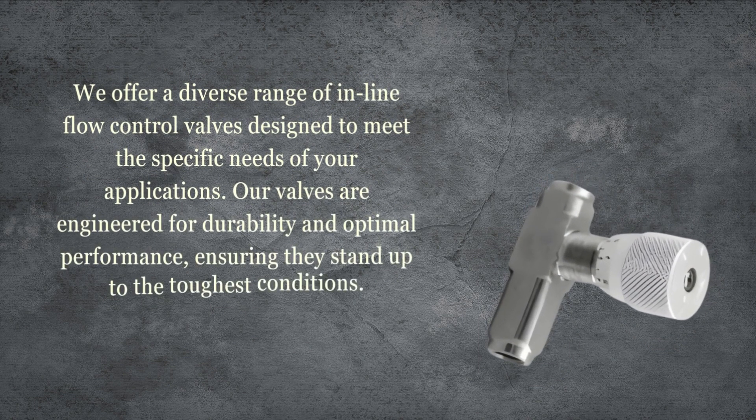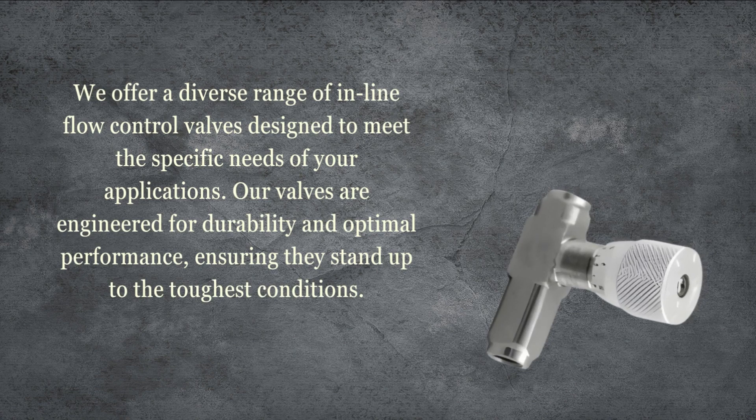We offer a diverse range of inline flow control valves designed to meet the specific needs of your applications. Our valves are engineered for durability and optimal performance, ensuring they stand up to the toughest conditions.